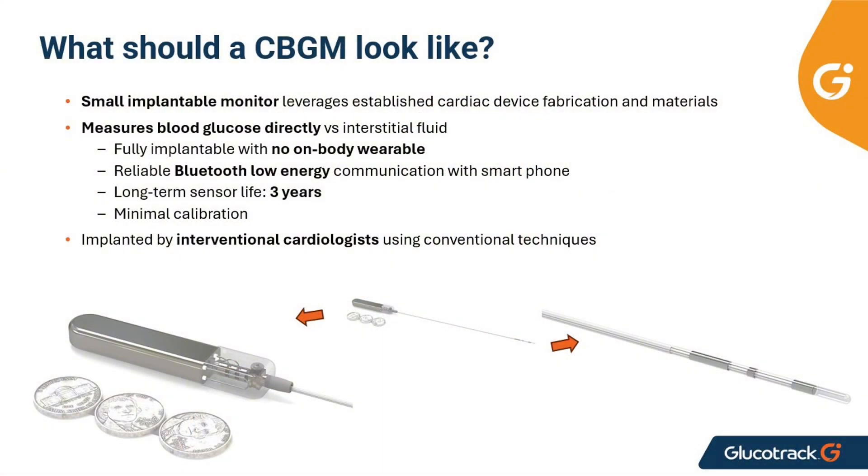The system is fully implantable with no on-body wearable components. This enables a hands-off, set-it-and-forget-it approach. We also have a long-term battery and Bluetooth antenna incorporated into the implanted device, allowing it to talk directly to a smartphone.